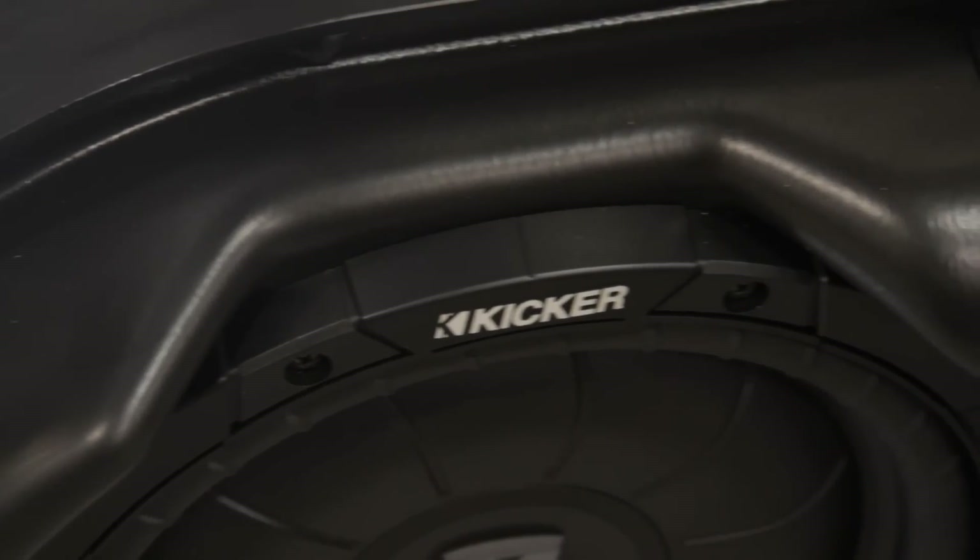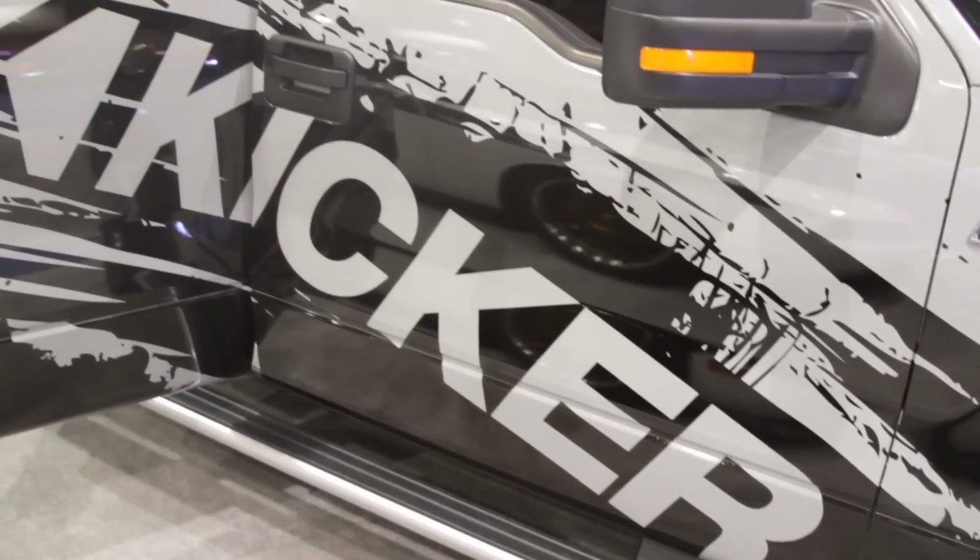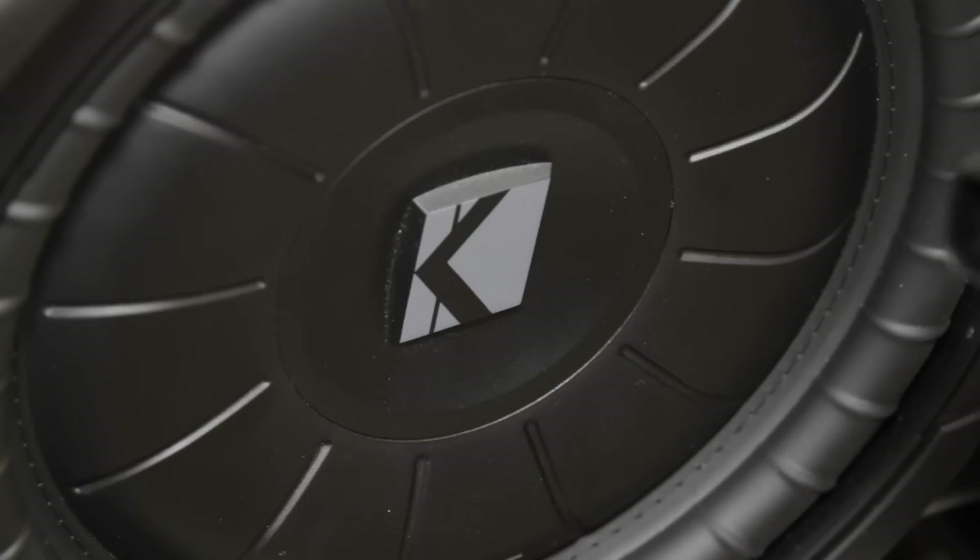Just because you're hauling a load doesn't mean you don't want good sound in there. Especially since some people are hauling long distances cross-country, and it's really nice to have that Kicker sound with you and not void the warranty on your vehicle.